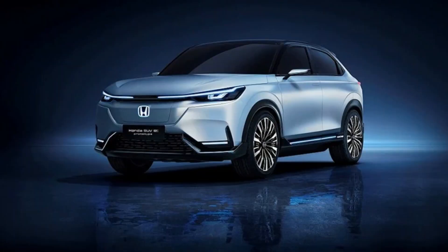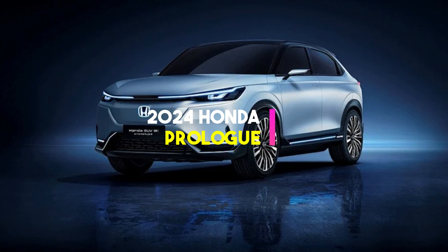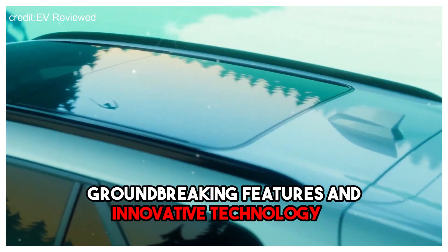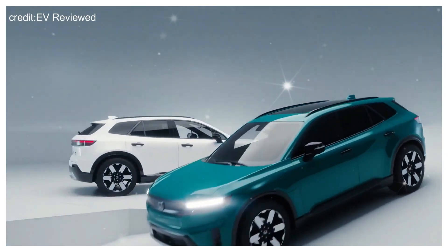Welcome to our YouTube channel. Today, we are thrilled to introduce you to the highly anticipated 2024 Honda Prologue. Get ready to embark on an electrifying journey as we dive into the groundbreaking features and innovative technology of this all-electric SUV.